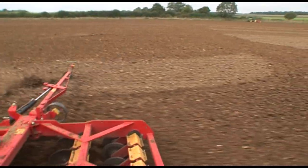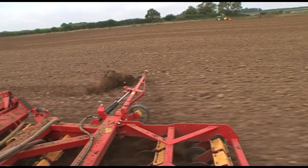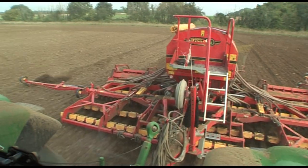Soil conditions are very variable from the top of this field to the bottom, with the power harrow still working on the heavier areas. The seed rate is being automatically varied from one end of the field to the other, as Will explains.